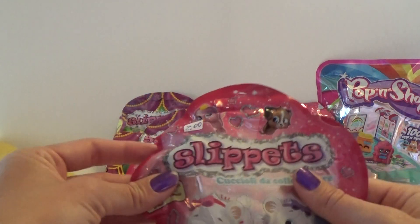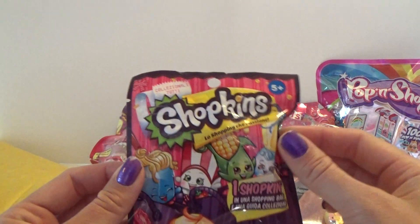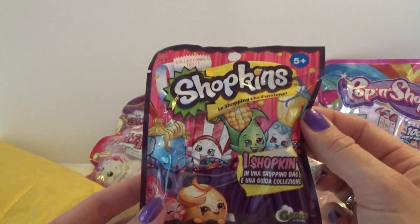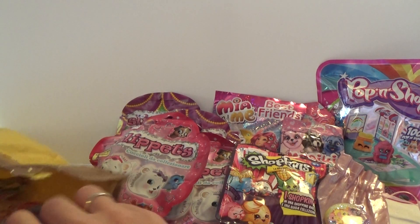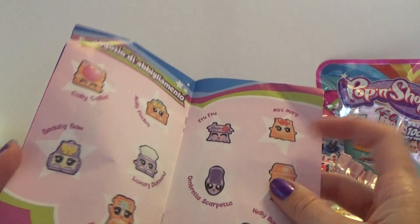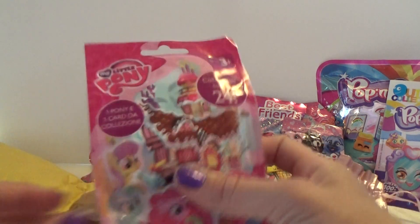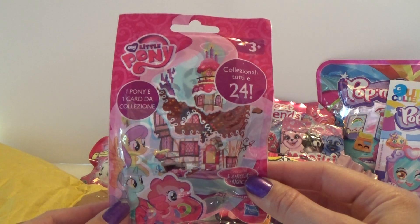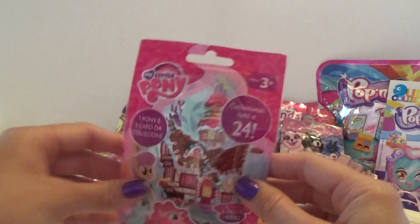And we got one more of these Slip Pets, and we got a Shopkins - I think this is series 2. Very awesome. And we got a leaflet for this Poppen Shop where we can see which ones we can collect. And a My Little Pony blind bag, and these are series 15 I think. We don't have them here yet, so that is very cool.